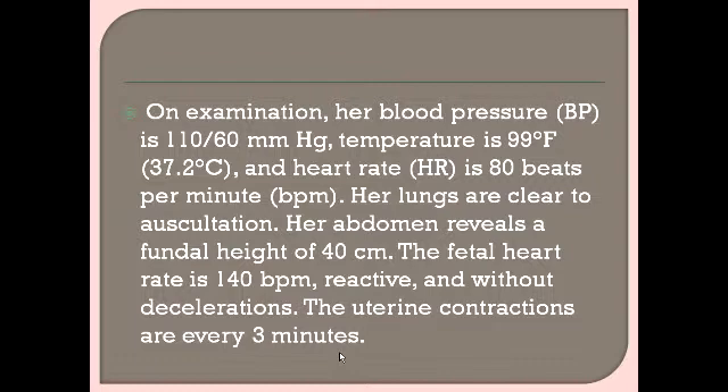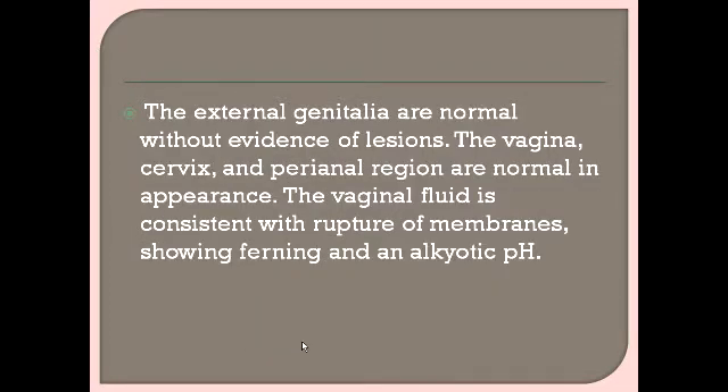On examination, her blood pressure is 110/60 mmHg, temperature is 99°F, and heart rate is 80 beats per minute — all within normal limits. Lungs are clear to auscultation. The abdomen reveals a fundal height of 40 cm at 39 weeks gestation. Fetal heart rate is 140 beats per minute, reactive and without decelerations. Uterine contractions are every three minutes.